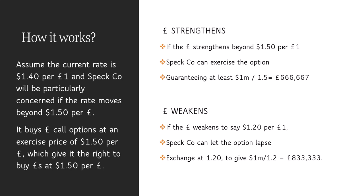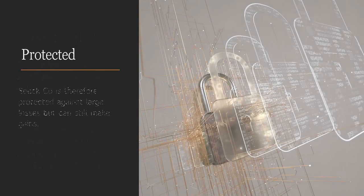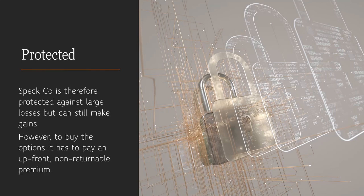So SPEC company gets the best of both worlds. It's protected against large losses but can still make gains. However, to buy the options it has to pay an upfront non-returnable premium, which is costly, but they have effectively hedged their position and can take advantage of gains. They're not obliged to go through with that option.